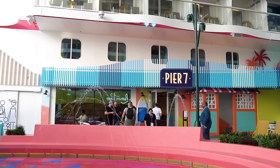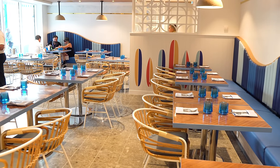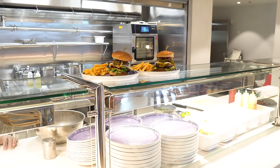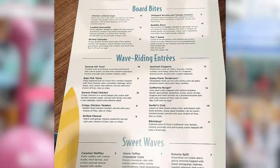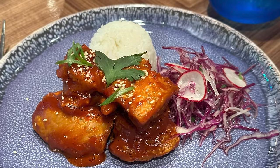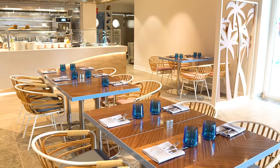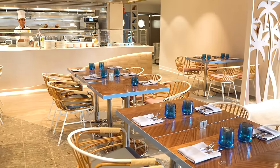The real sleeper hit of Icon of the Seas is Pier 7, a new specialty restaurant. Pier 7 offers brunch and dinner, and the menu is meant to appeal to parents and kids — there should be something for all palates. The menu consists of an all-day brunch, tacos, poke bowls, and more. It's priced a la carte, so you only pay for what you order, and if you have the unlimited dining package, you get a $20 per person per day credit to eat here. I think having all-day brunch is going to be a really popular choice for those that like to sleep in but still want breakfast.